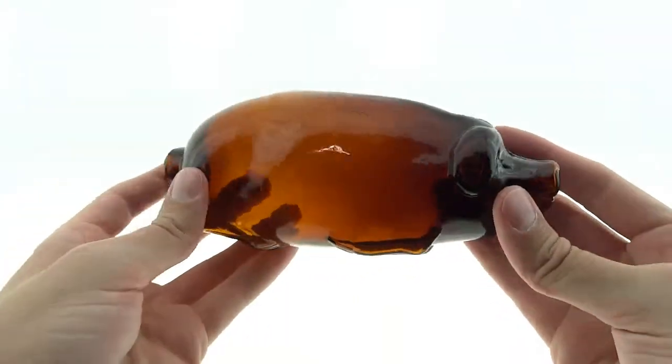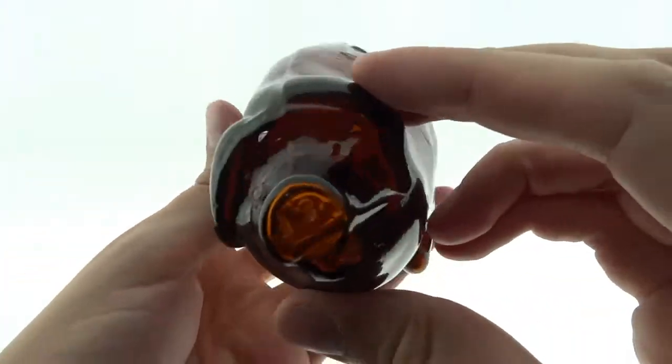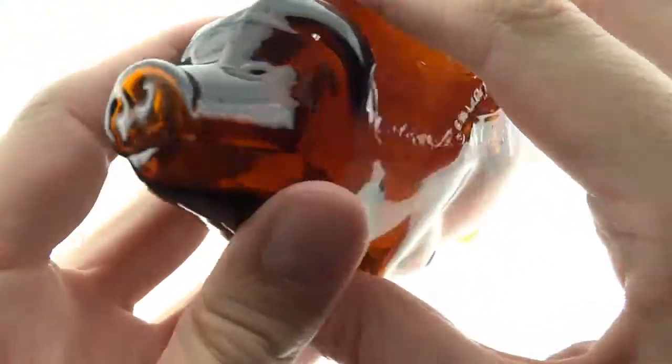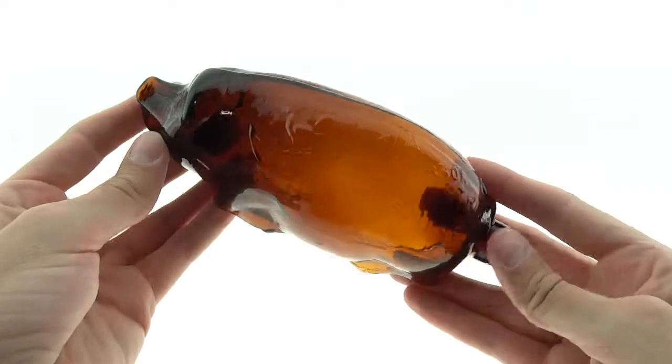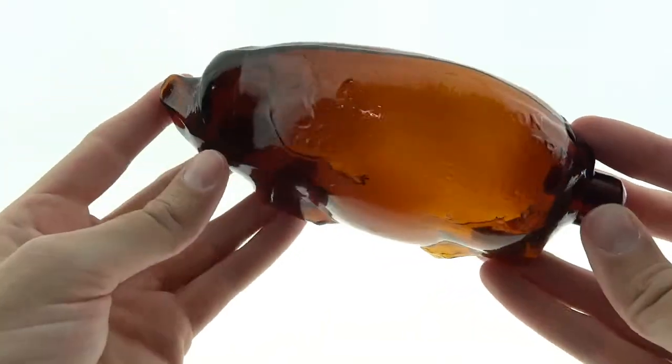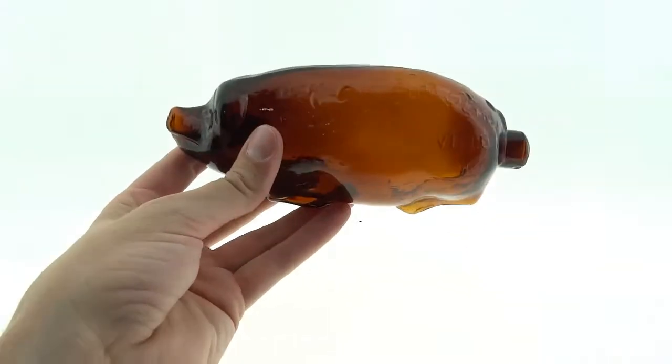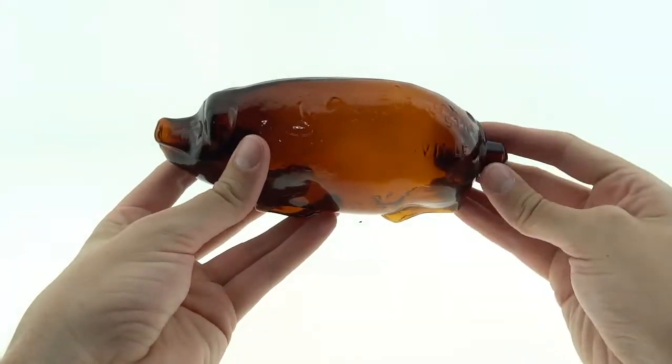Really nice condition example, just overall really, really nice. Pretty popular pig, as pigs go. Just a lot to like on this one.